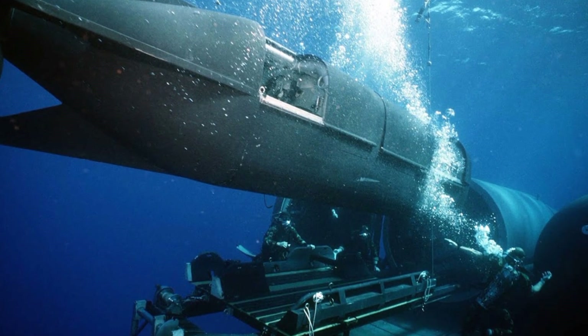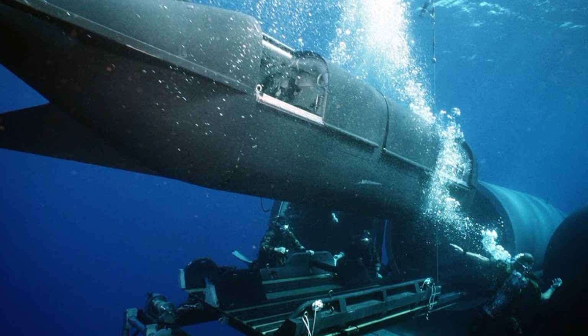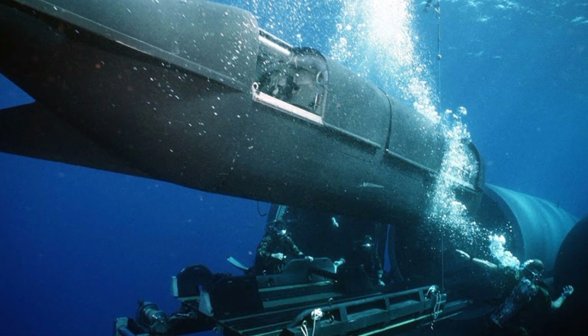The SDV is lithium-ion battery powered and equipped with propulsion, navigation, communication, and life support equipment.